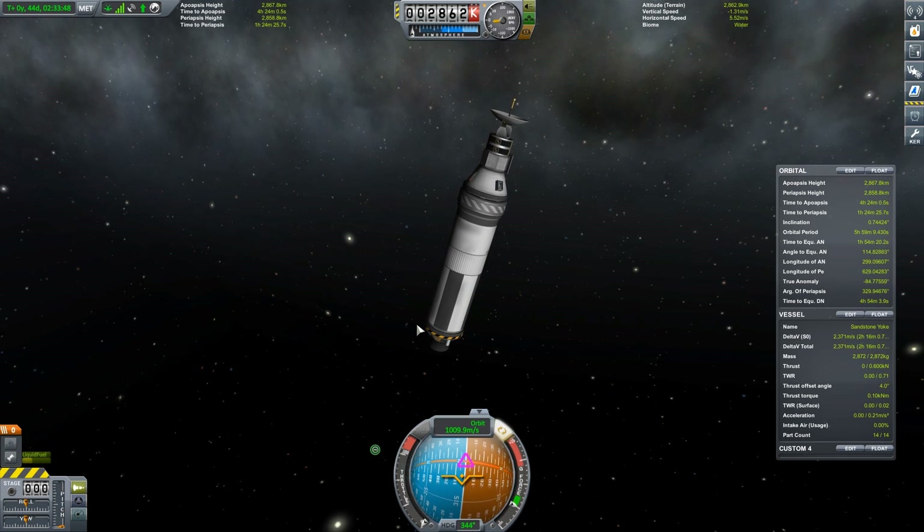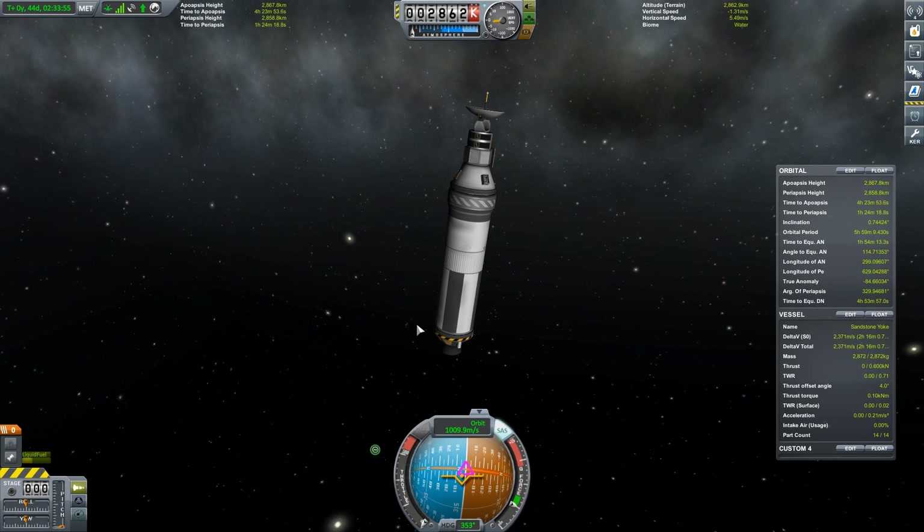And that'll wrap it up for this episode. This has been Kwan3217 saying: if at first you don't succeed, fly, fly again.